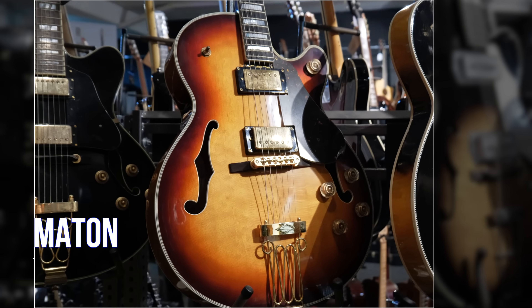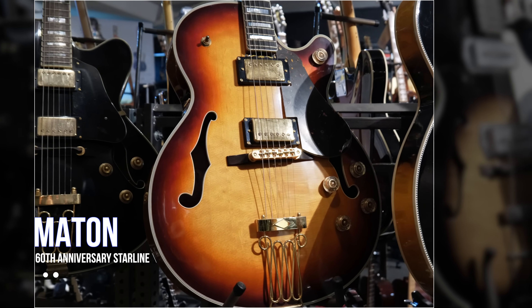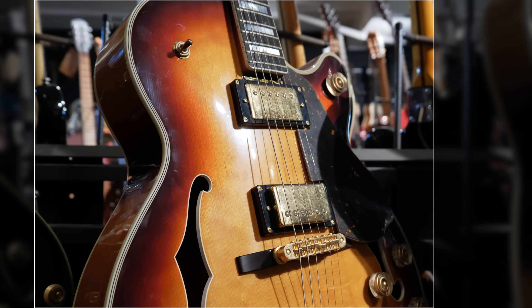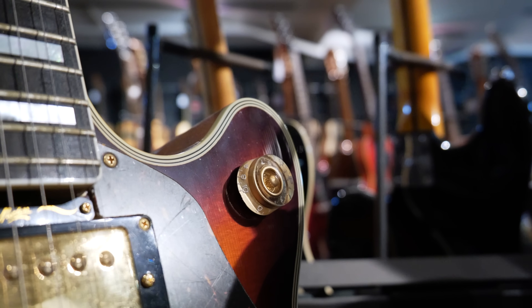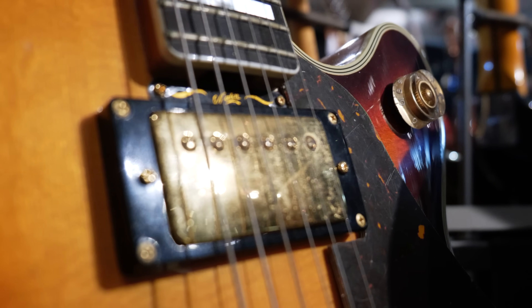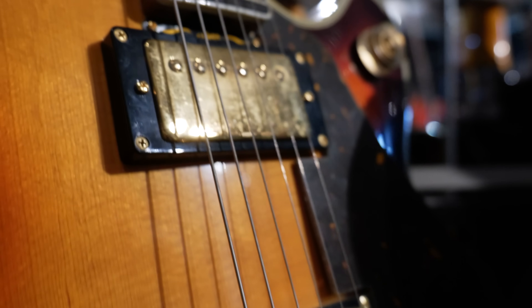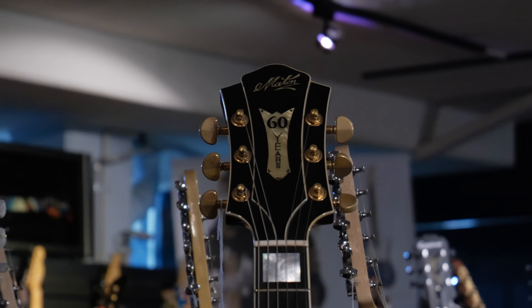What we have here is a 60th anniversary Mayton Starline electric guitar. This beautiful electric guitar is handmade in Melbourne, Australia, and it's a reissue of a guitar they released initially in the 1940s. What a beautiful looking instrument — I haven't seen Mayton put this much work into an electric guitar in a very long time. While this is loaded with two humbucker pickups, you can coil tap them to get that single coil sound. This is without question the nicest Mayton electric guitar I've ever seen.